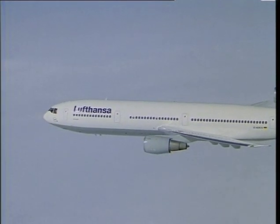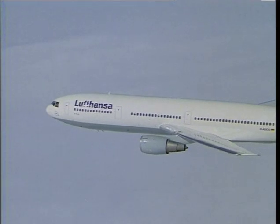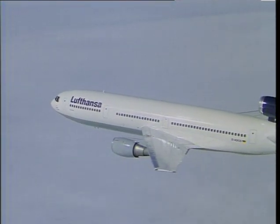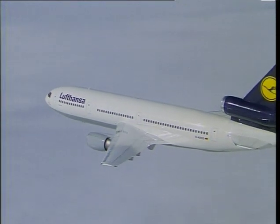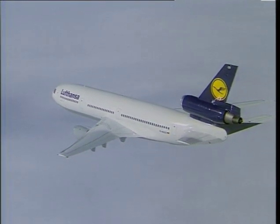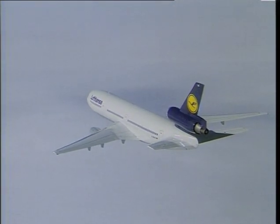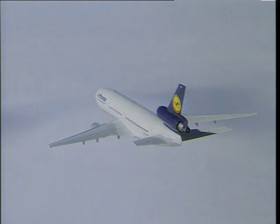That's about 55,000 pounds of thrust per engine, of course. These figures are even more impressive when one thinks that the DC-10 was already on the market at the beginning of the 1970s.